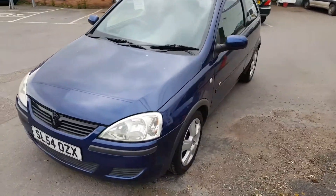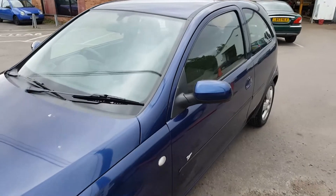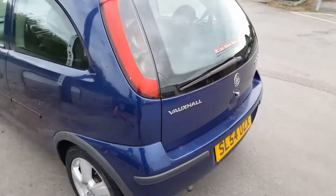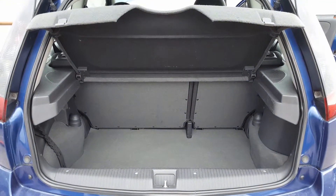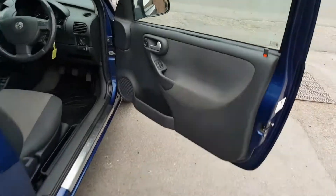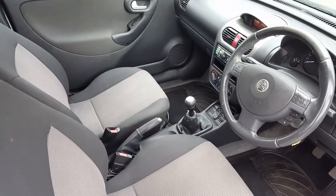Around the other side — this is a vehicle we have previously sold before. As we can see, nice and tidy. In the boot section there's a split rear seat. Coming around to the front, it's nice and clean in here.